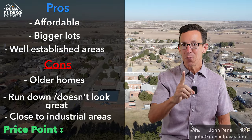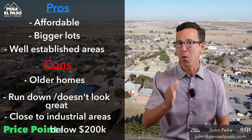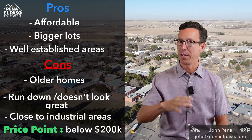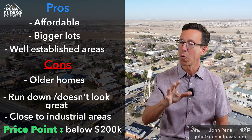Price point: you can still find the majority of homes in this area below $200,000. On average, the homes here — and remember, they're older — are about $150,000 more or less right now. So let's move on.